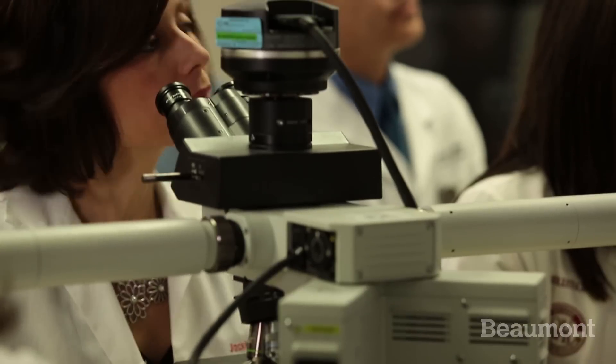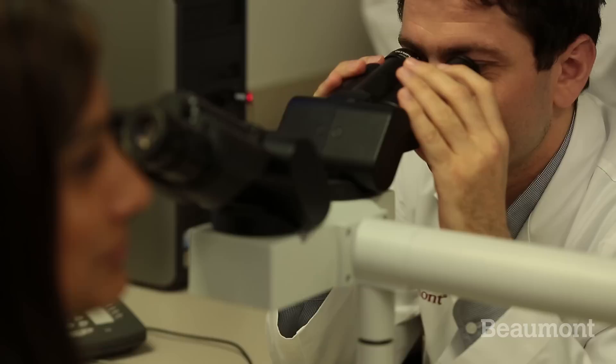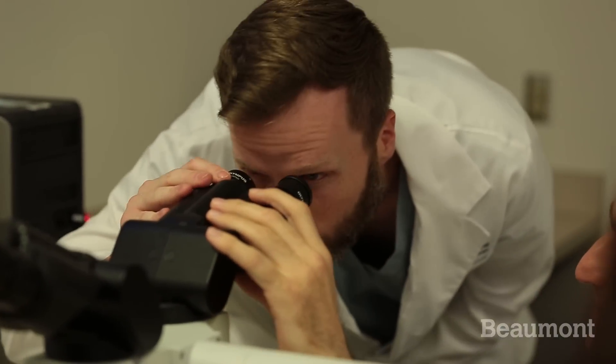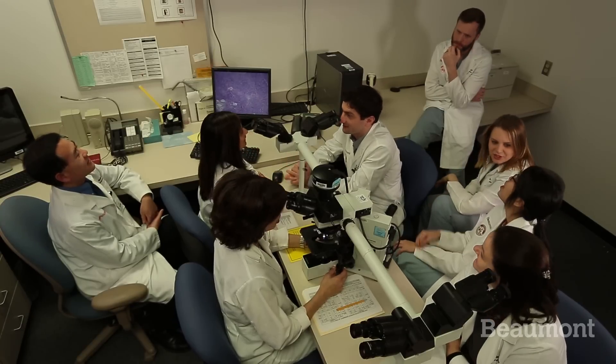We're looking for a resident who's ready to be challenged. This is a large institution with a high volume of complex and diverse cases. We're really able to give residents exposure to the breadth of material they need to master in this field, but that takes hard work.